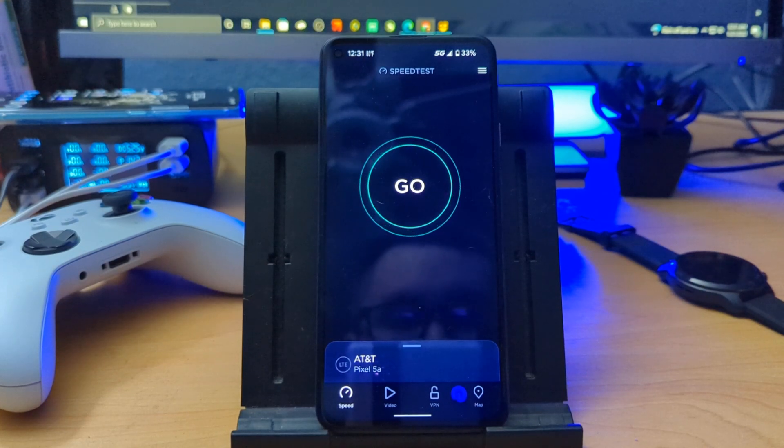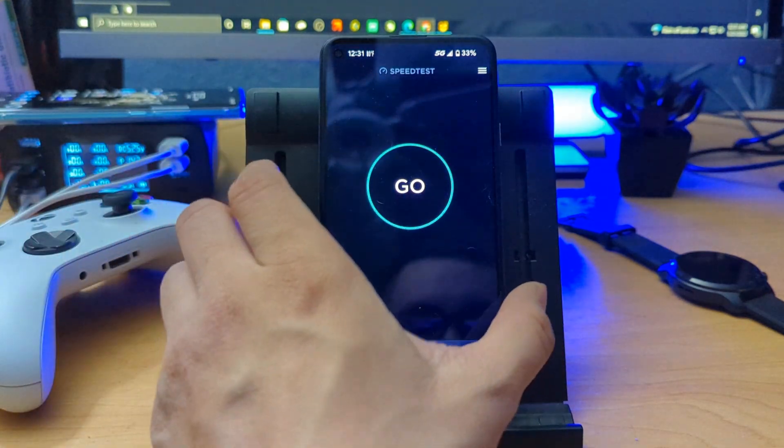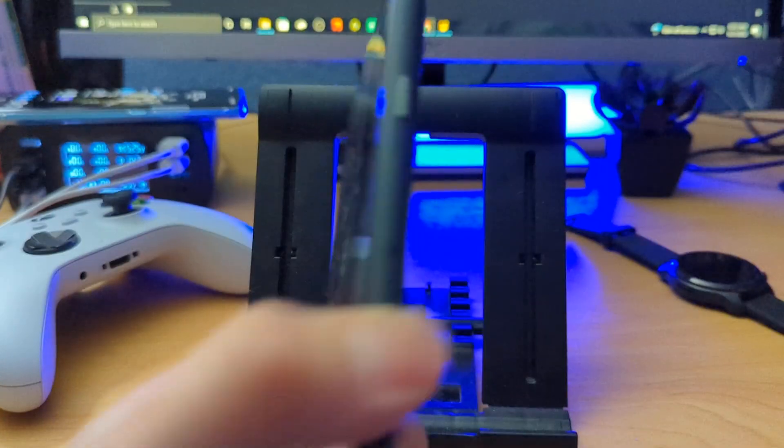Hey guys, Mike from BTechReviews here and today we're going to run a quick speed test by Ookla on the Pixel 5a. I am testing out the Boost Mobile service right now.